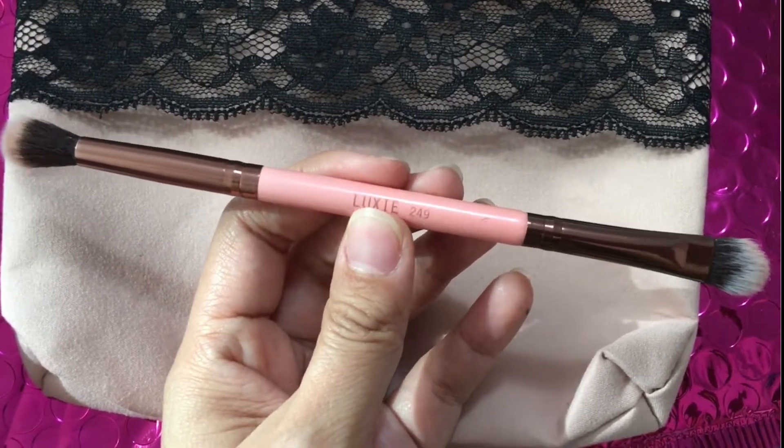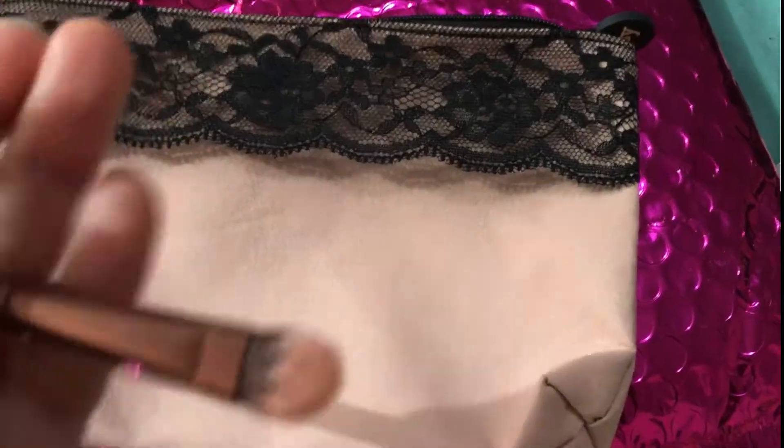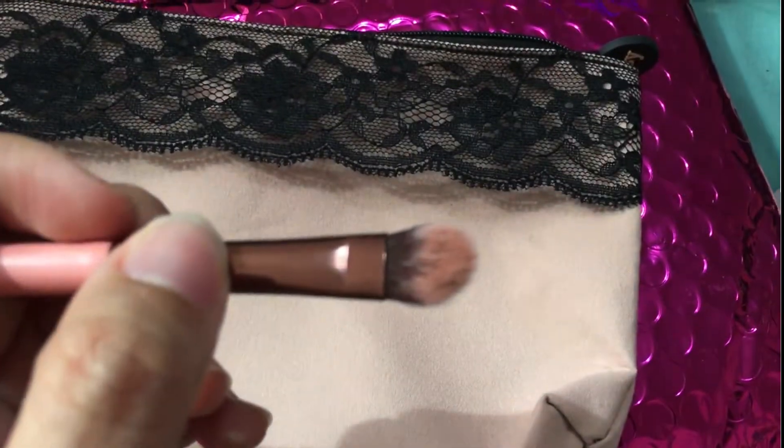The first product they gave is a Luxie brush, and I love brushes - I just got a brush from ELF which you guys will see in my ELF haul video. This brush - I'll do a close-up - but as you can see, this one is an eyeshadow brush, and then the fluffy side is the blending side, which I'm going to go ahead and try out for you guys today.